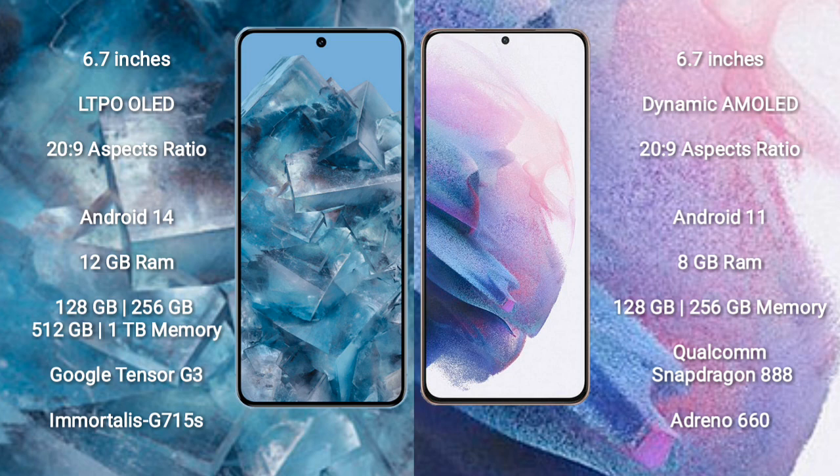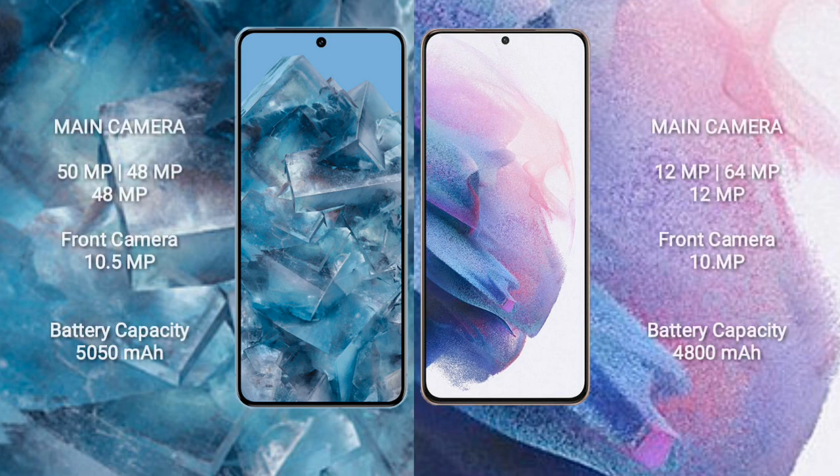The Google Pixel 8 Pro features the Google Tensor G3 processor with an Immortalis G715s GPU. The Samsung Galaxy S21 Plus comes with 8 GB RAM and 128 GB or 256 GB internal storage, powered by the Qualcomm Snapdragon 888 processor with an Adreno 660 GPU.